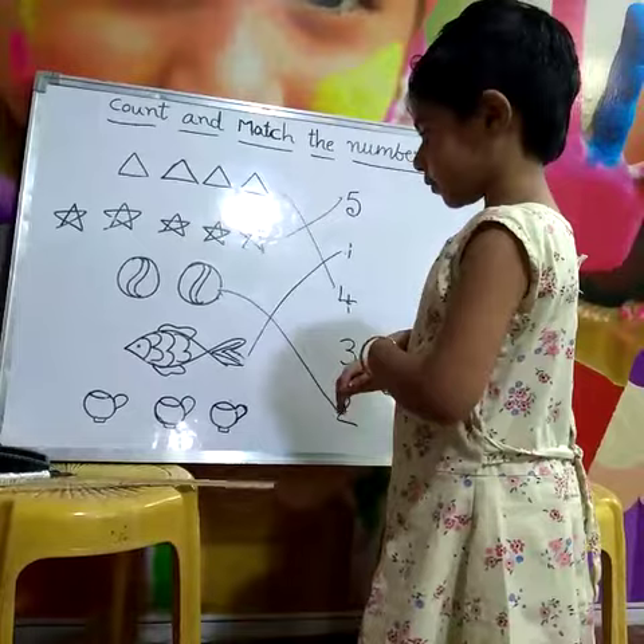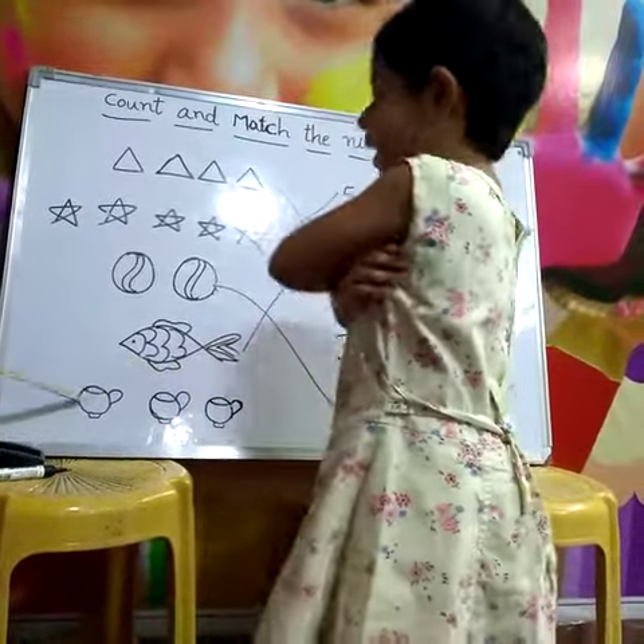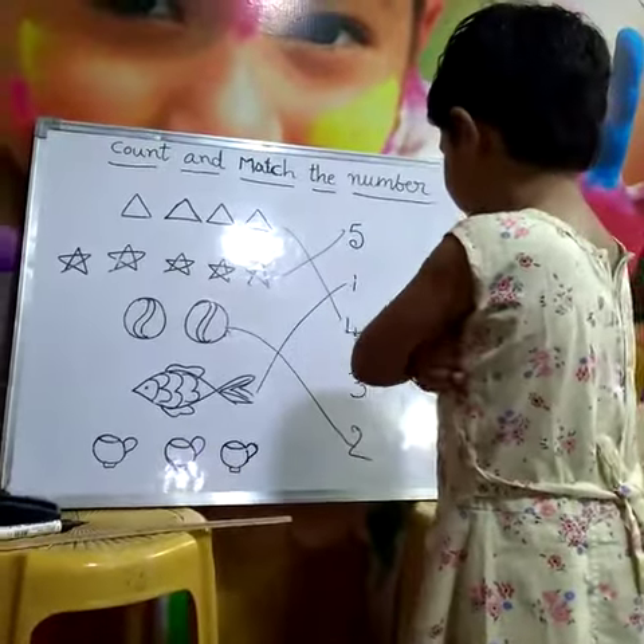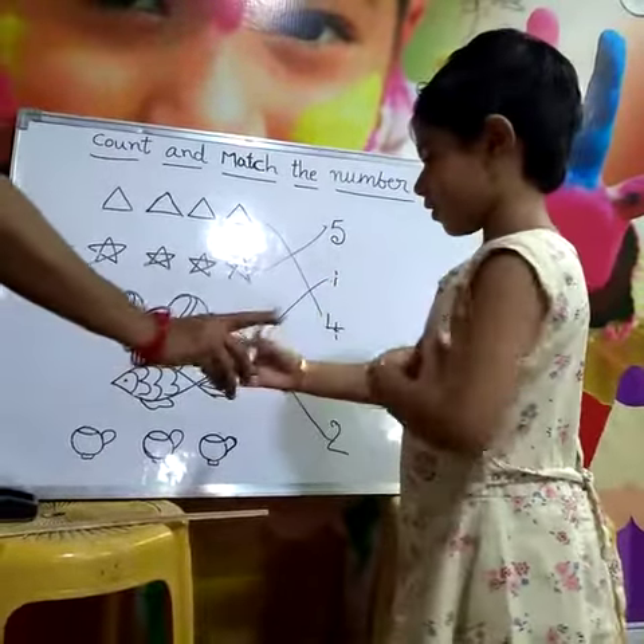How many cups are there? Fold your hands. One, two, three. Where is the three? Three. Very good. Draw the line.